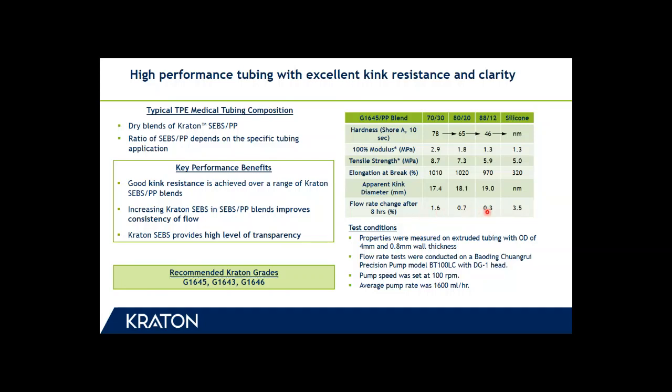Apart from good kink resistance and high consistency of flow, the Kraton G1645/polypropylene blends also provide excellent transparency to medical tubing, which is also an important aspect. Similar to medical film applications, while G1645 is the most widely used Kraton grade in medical tubing, we also recommend the use of G1646, which can be processed at lower temperatures than G1645, and additionally G1643 grades in this application.